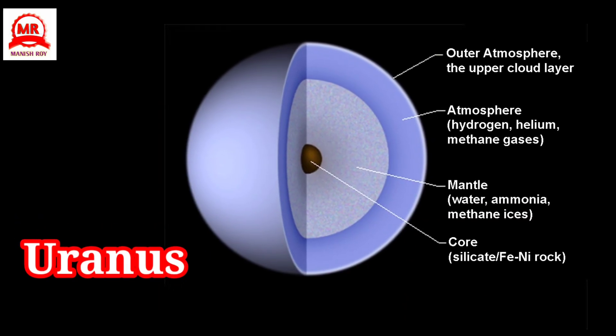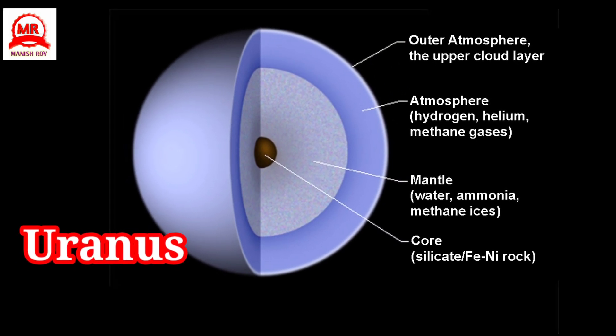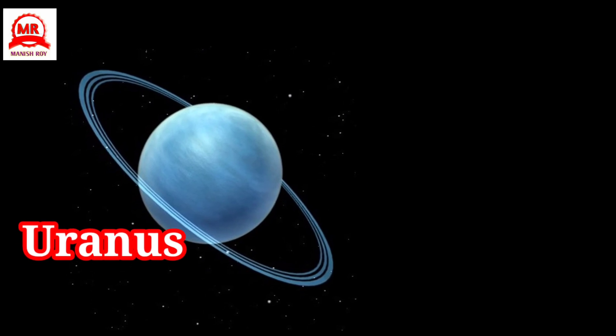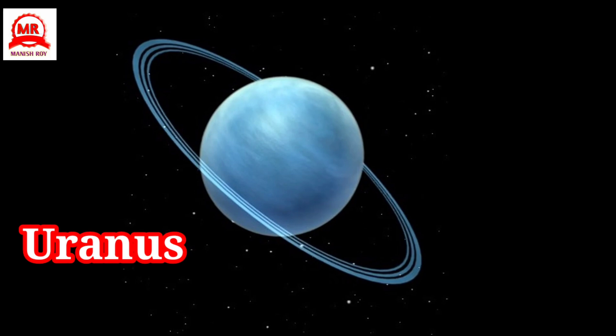Uranus is the seventh planet from the Sun. It consists of a rocky core, surrounded by a deep ocean, and covered by thick clouds of gas. Uranus was the first planet which was discovered with a telescope. It has about 15 moons.